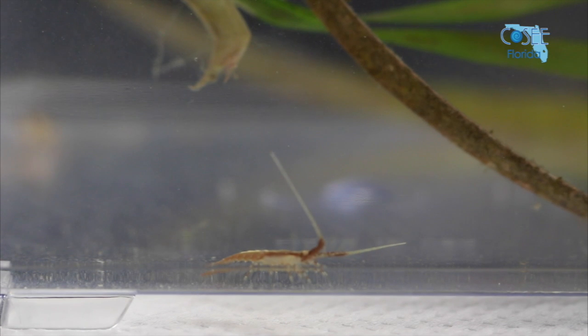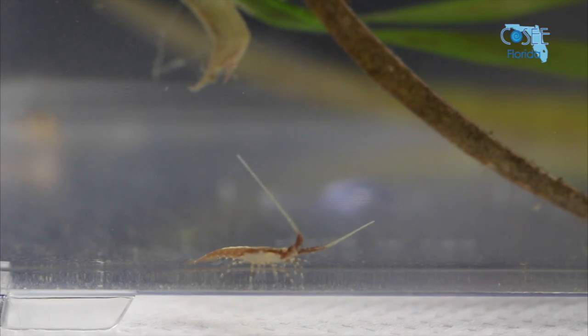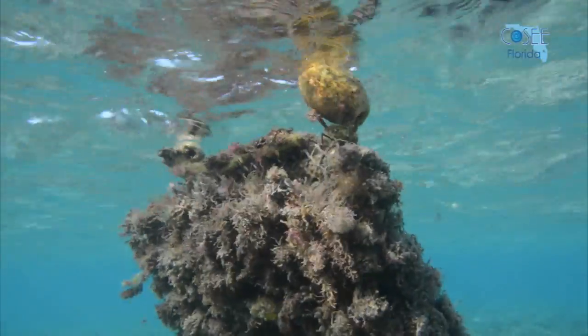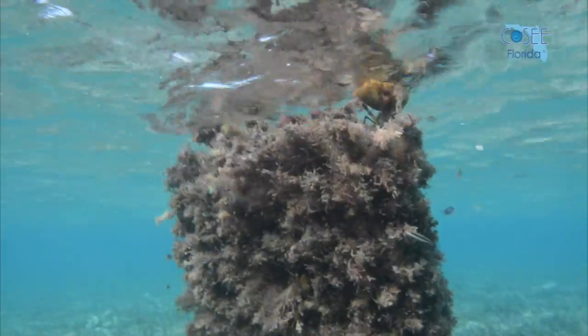This post-larvae looks like a tiny, transparent adult lobster. It moves towards the coast, swimming actively without eating. When they reach shallow and protected waters, they settle onto floating vegetation.